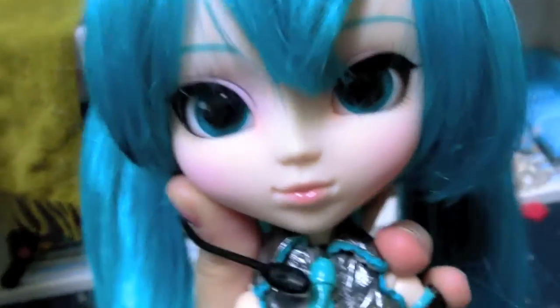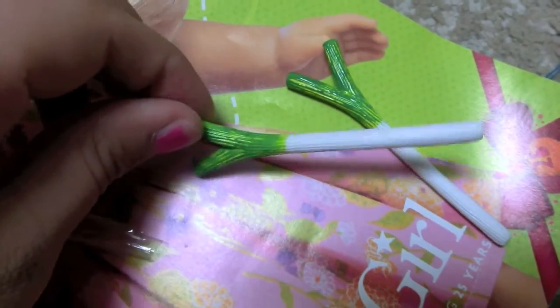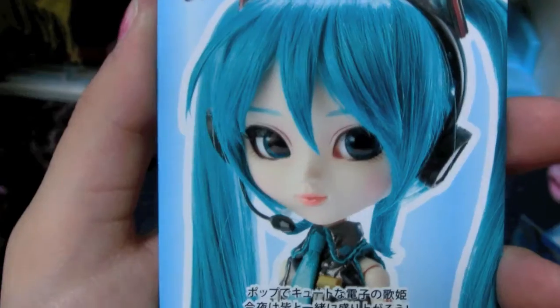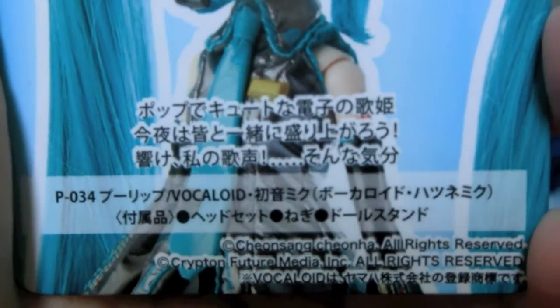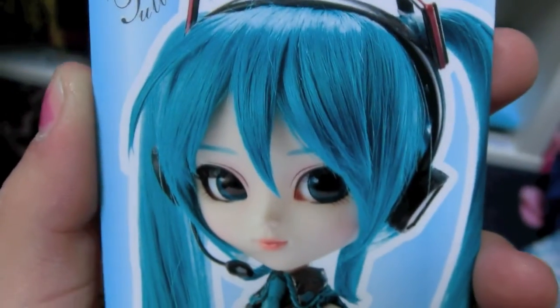She also comes with adorable little leeks, and they're super cute. She comes with a stand, and then a trading card — here's the cute little trading card. Vocaloid and everything, she's so cute! I'm going to go off and fix her bangs because they're kind of weird right now.